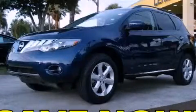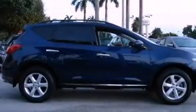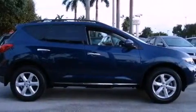This is a 2009 Nissan Murano — functional utility for a modern lifestyle. It has a 3.5-liter six-cylinder engine and an automatic transmission.